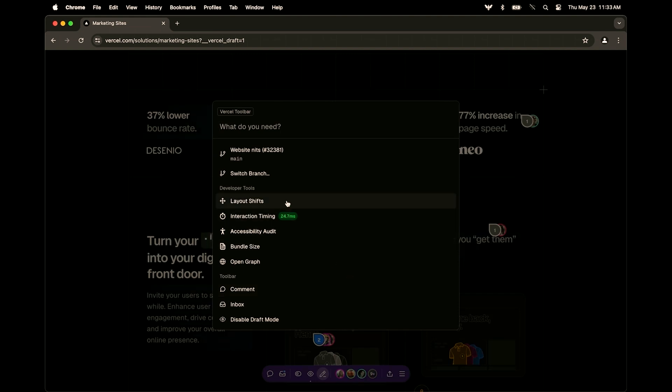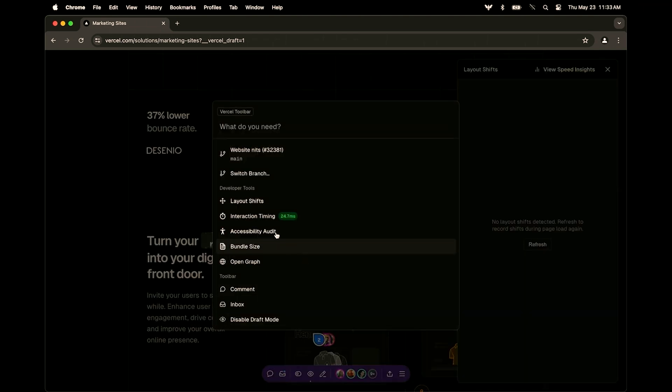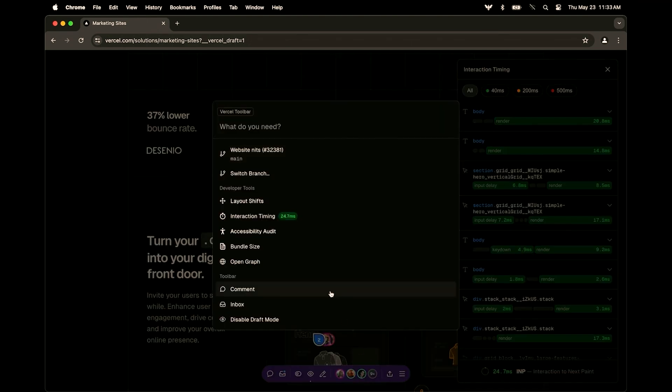So here we can dig into any of the layout shifts that are happening on the page — no layout shifts, nice. Interaction timing: this is the new core web vital INP that Google launched recently, so you can see how your interactions on the site are working. Looks like we're all green — awesome. Accessibility audit to make sure you're always keeping up with accessible standards.